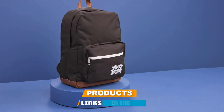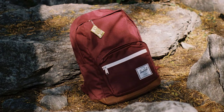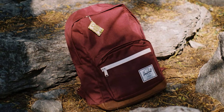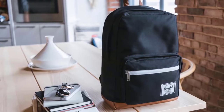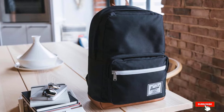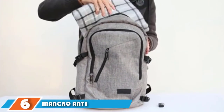The number five position is held by the Herschel Supply Company Pop Quiz Backpack. For under fifty dollars, the Pop Quiz is the epitome of cheap chic. The bag's attractive main compartment features a fleece-lined laptop sleeve that can accommodate systems up to 15 inches. Its versatile design is highlighted by durable build quality, several storage pockets, and organizers that make accessing devices on the go seamless. Because this backpack is available in more than 44 different colors, you won't have to struggle to find your favorite.